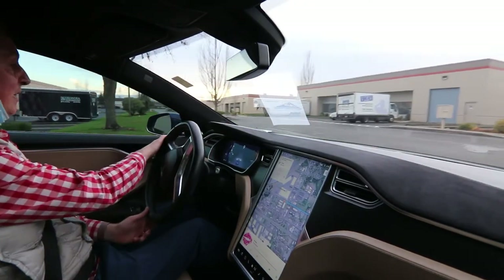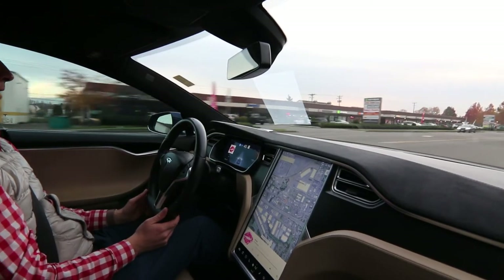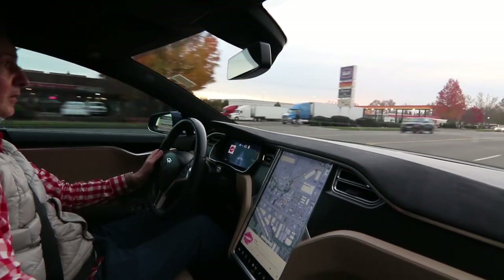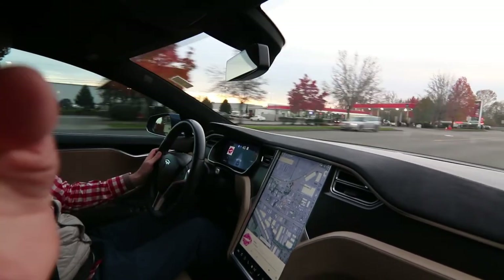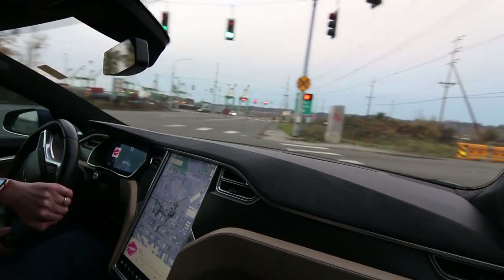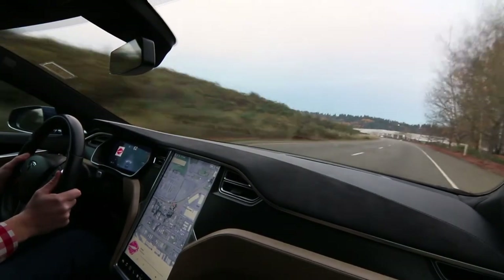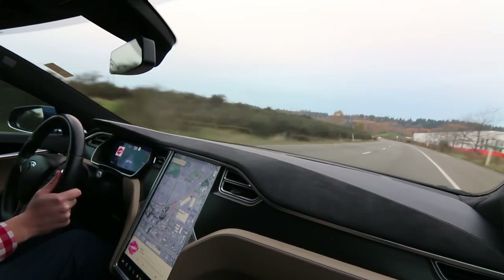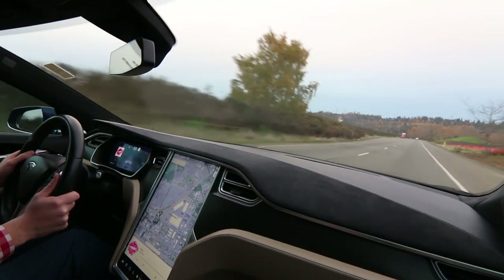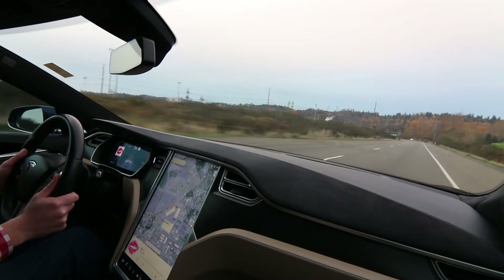Holy cow. One of the first things you'll notice when you get behind the wheel of any Tesla is how quiet it is. With no sound of an engine and no gear changes, these things are almost deceptively fast. It's just insane — right there in the name. You step on the gas and it's instant thrust. Unbelievable.